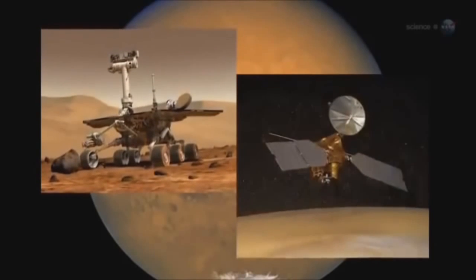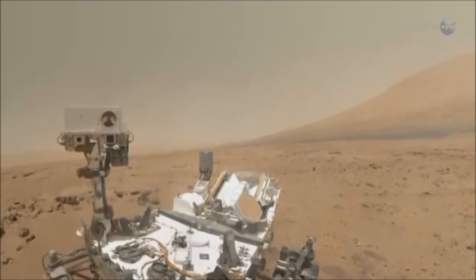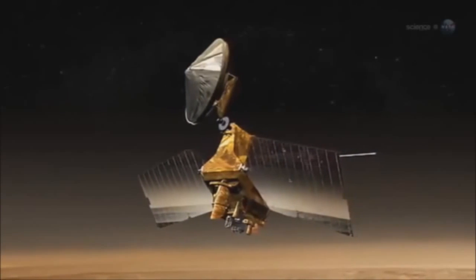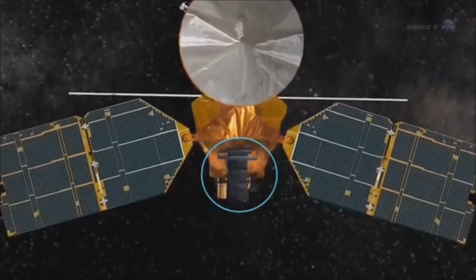"Mars rovers and satellites will get a close-up view. It's too early to say whether Curiosity will be able to see the comet from the surface of Mars — that depends on how much Comet ISON brightens between now and then. The best bet is NASA's Mars Reconnaissance Orbiter. The MRO satellite is equipped with a powerful half-meter telescope"